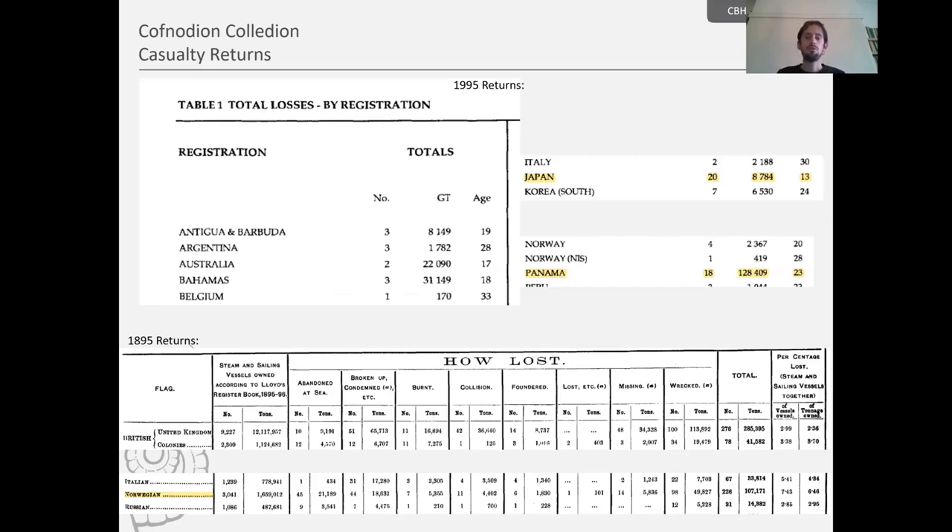We also get rundowns of countries which lost the most ships. In the 1995 returns, Japan lost the most with 20 ships lost at sea, and Panama losing 18 as well. This is very different to a hundred years previously — in 1895, Britain lost 225 ships at sea, the most in the world, and Norway was second having lost 182 ships at sea. What this demonstrates is how the returns reflect changes in politics, economics, and global patterns.